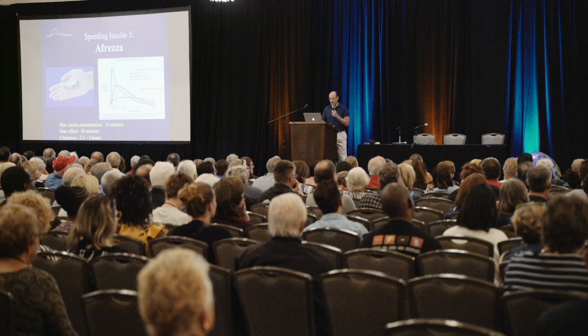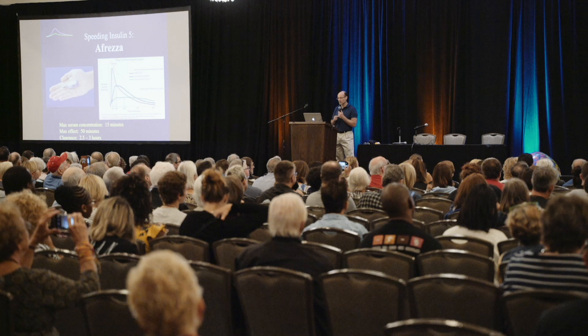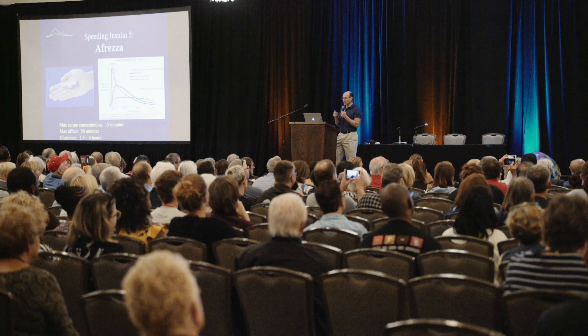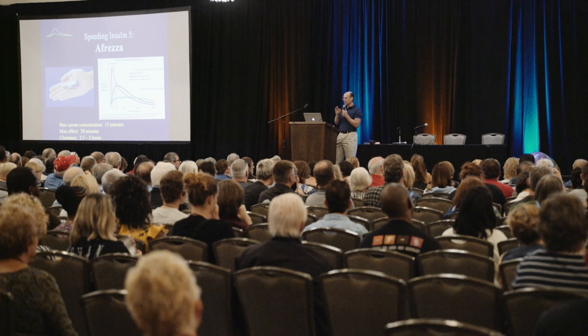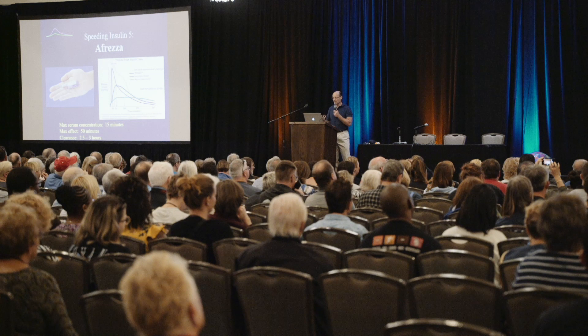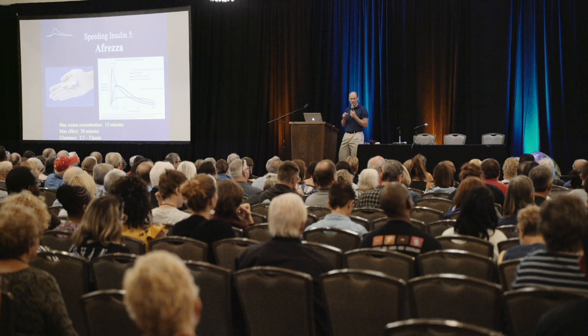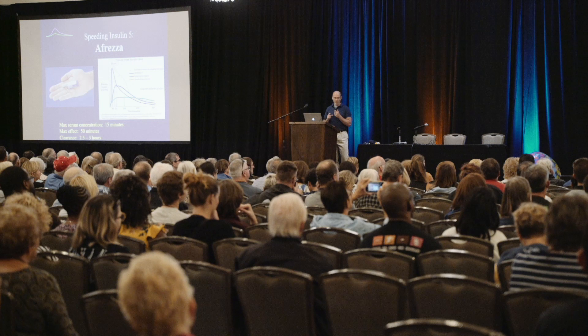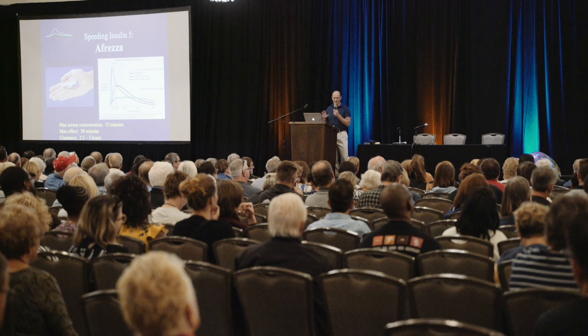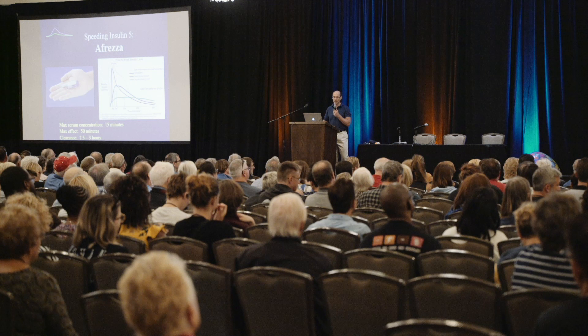Afreza has been mentioned several times this weekend. This is the inhaled insulin developed by MannKind, and it is very, very fast insulin. The speed of this solves one problem but sometimes creates another, because sometimes it works too quickly and you may have to split it or delay it with slowly digesting meals. With inhaled insulin, you start seeing an effect within a couple of minutes. The peak effect is usually in the 15 to 30 minute range, and most of it clears in about 90 minutes. So you can see the potential benefit for improving post-meal blood sugar spikes.